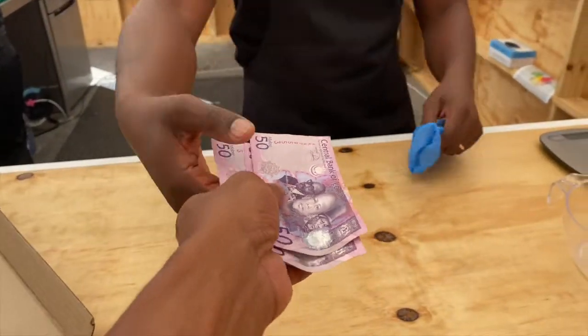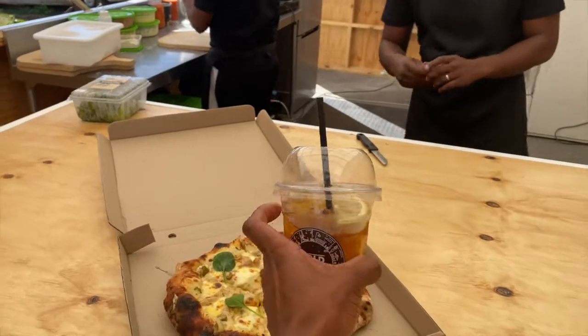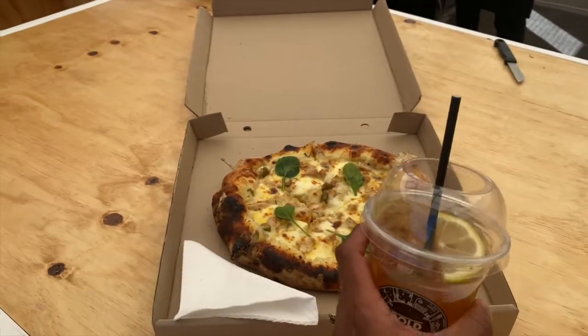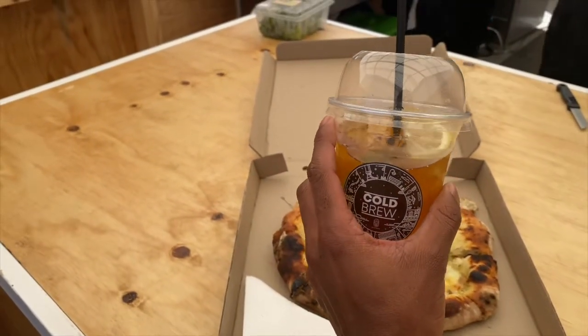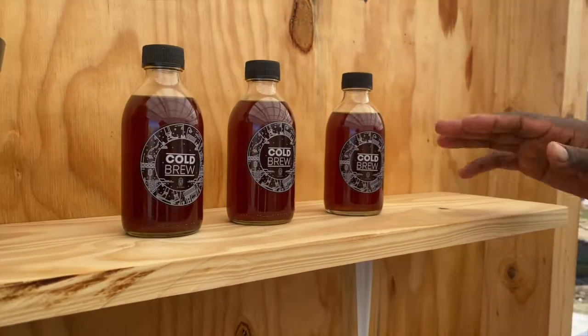Thank you so much. Paid my bill, guys. So this is the place to be if you're looking for amazing pizza and of course cold brew. This cold brew stays fresh for about two weeks.